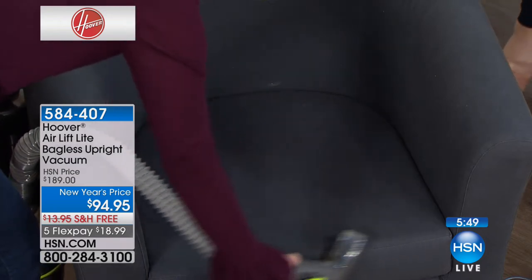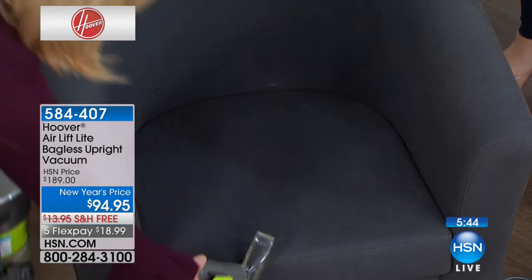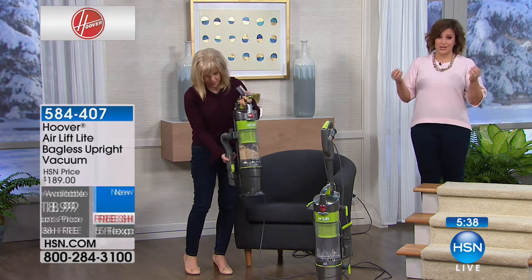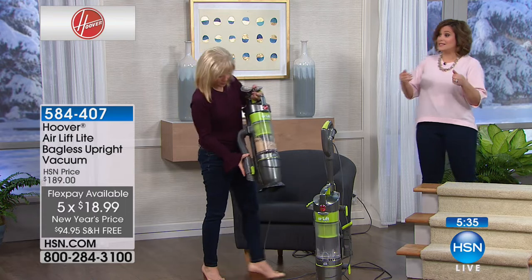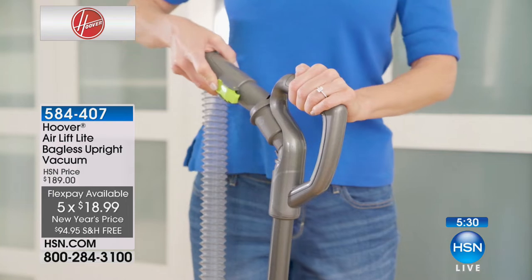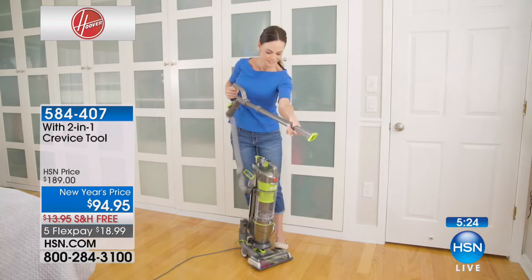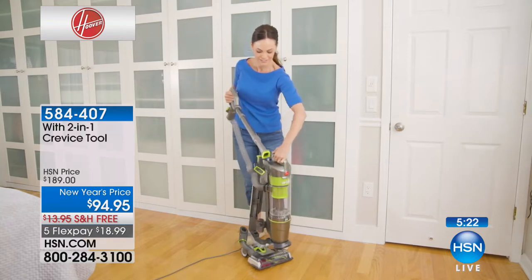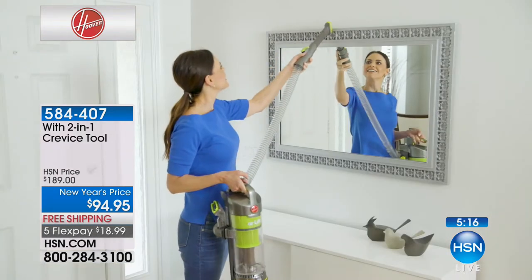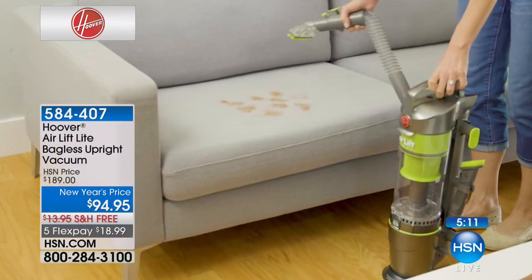This is $18.99 for something that's actually going to make your life easier and cleaning a breeze. You get the unit, two tools — the two-in-one crevice tool and pet hair tool — the extension wand and handle. This is Hoover's number one line, today at 50% off. Not even Hoover is doing this deal on their website. HSN has the best price in the nation. Item number 584-407. The next price on this is $189.